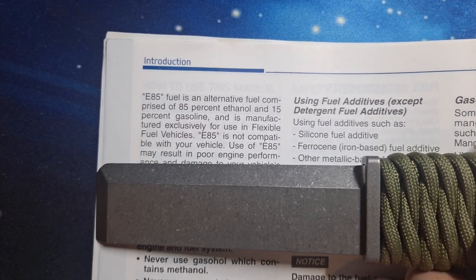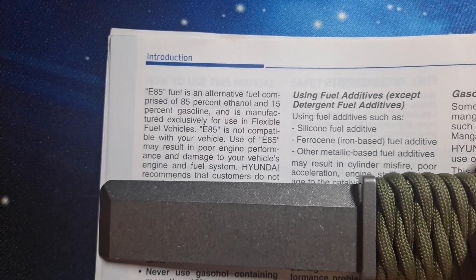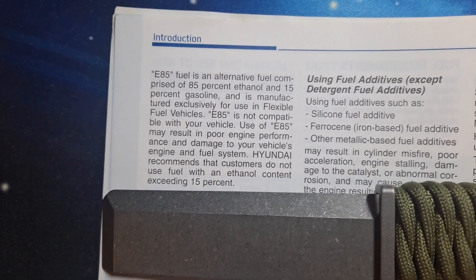E85 is not compatible with your vehicle. Use of E85 may result in poor engine performance and damage to your vehicle's engine and fuel system. Hyundai recommends that customers do not use fuel with ethanol content exceeding 15% — that's E15.